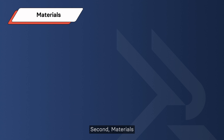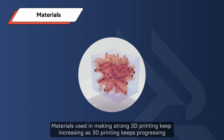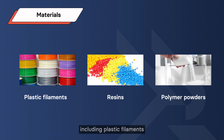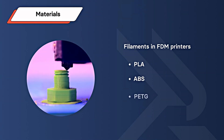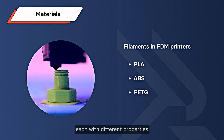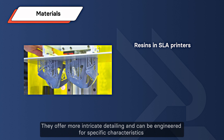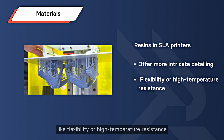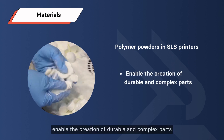Second, materials. Materials used in 3D printing continue to expand as the technology progresses. Plastic 3D printing materials come in various forms, including plastic filaments, resins, and polymer powders. Filaments are used in FDM printers and come in plastics like PLA, ABS, and PETG, each with different properties. Resins, used in SLA printers, offer more intricate detailing and can be engineered for specific characteristics like flexibility or high temperature resistance. Polymer powders, used in SLS printers, enable the creation of durable and complex parts.